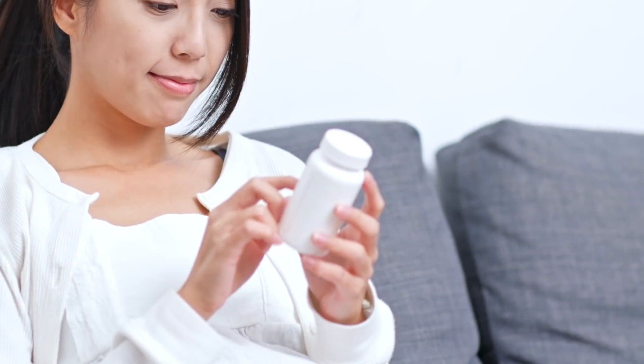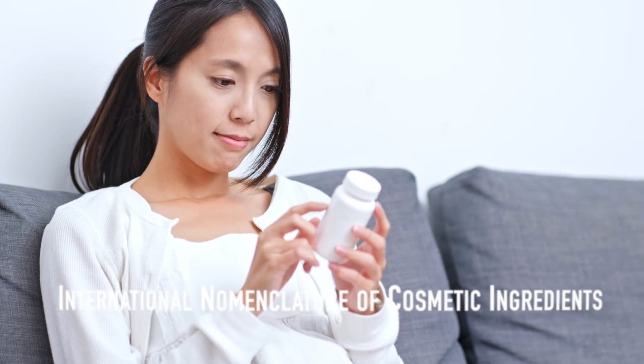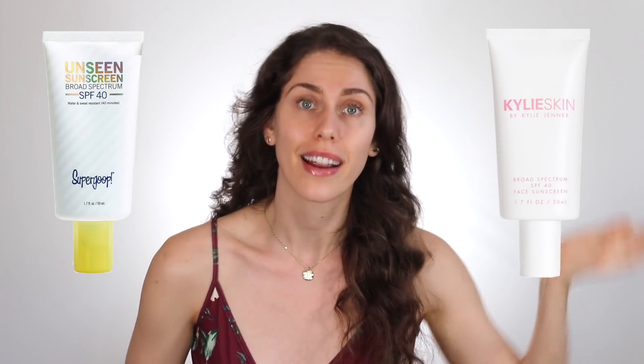Cosmetics are required to have what's called an INCI list — basically the ingredients list that you see and learn to read. And even though cosmetic companies are required to disclose this, they are allowed to list things as 'fragrance' without having to detail what's in it. For some people this can cause irritation, for some people it doesn't, but for the company it protects their IP — their intellectual property — so that this, with Kylie Jenner, can't happen.